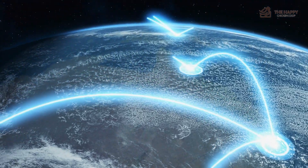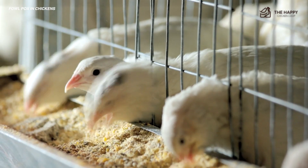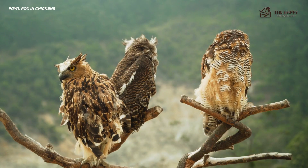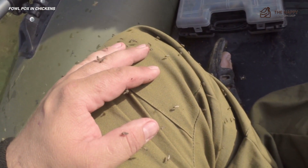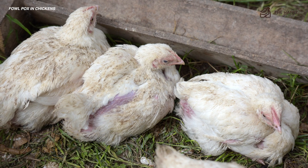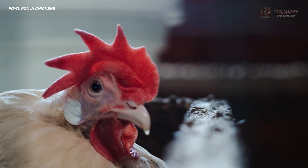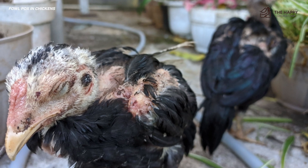Fowl pox is a worldwide viral infection that primarily affects chickens and turkeys, but has been known to spread to quail, pheasants, geese, ducks, canaries, and even birds of prey. It's especially common in areas with high mosquito populations, since their bites carry the infection. Some chickens become naturally immune to it after contracting fowl pox, while others can catch it repeatedly, especially when they are stressed or already have a weakened immune system.